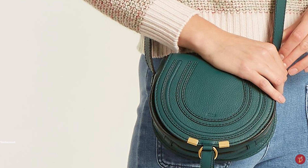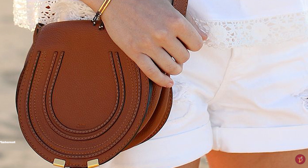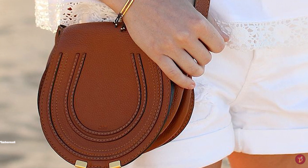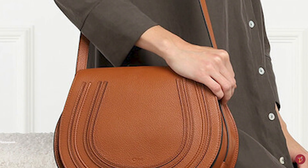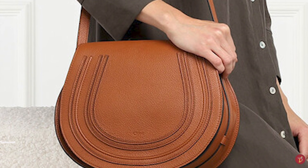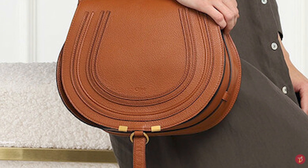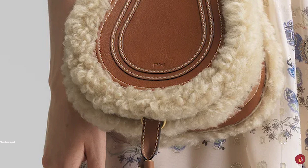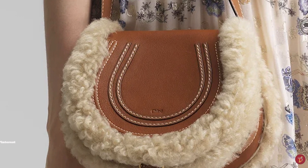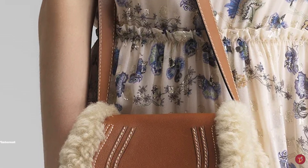The Chloe Marcy Bag features premium leather craftsmanship as well as visible decorative stitching and the embossed logo lettering of the signature Chloe script engraved on the middle of the front flap. It is the ideal day companion. The Marcy Saddle Bag is usually crafted in a thick grained calfskin leather and has been designed in many different variations throughout the seasons, including a variation with a shearling trim — a nod to its popularity and demand.